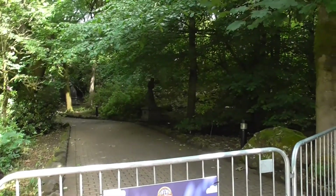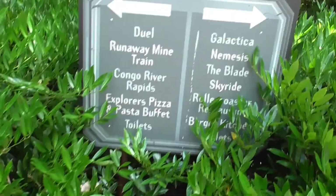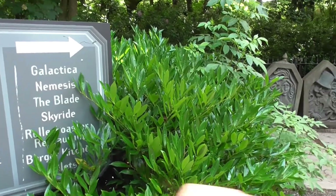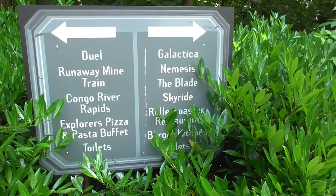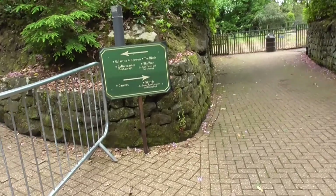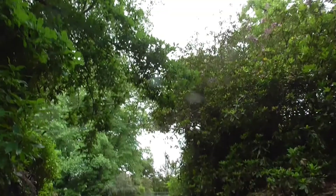Usually if you were coming here, you'd walk up that way to get to Gloomy Wood, as you can see on the sign. Dual Runaway Mine Train, Congo Rapids and the Peak to Paschal area are up that way. We're going to take this route where Galactica and Nemesis are, but we won't be able to see it - it's blocked off. This is actually the Skyride station up there and the Prospect Tower. We're going to follow this way for the Skyride to the theme park entrance. I'll show you some shots when we get round.